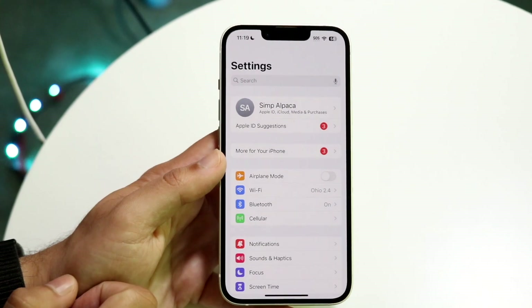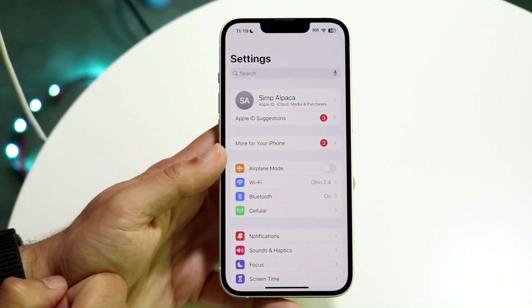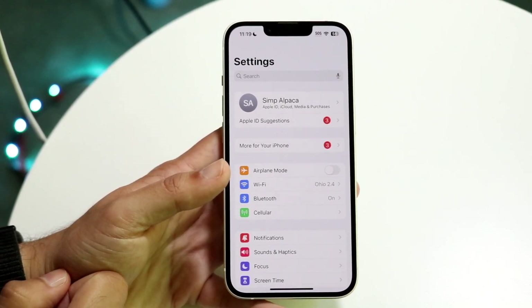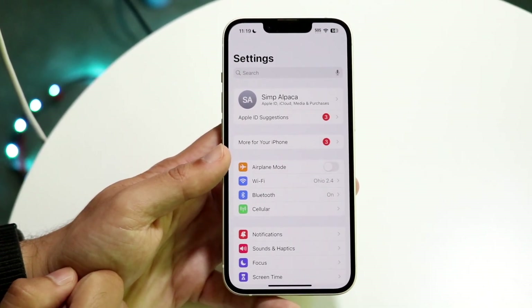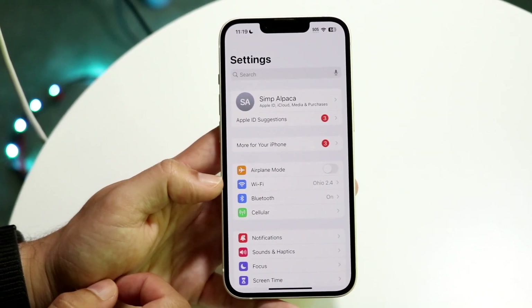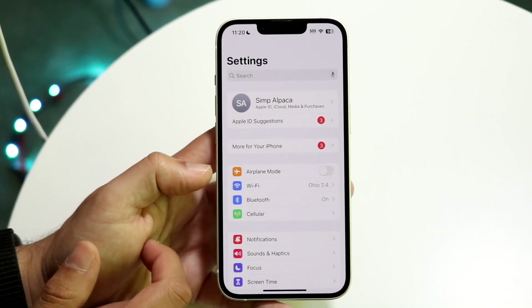Turning off the Wi-Fi and then turning it back on can probably fix a lot more issues than you realize. Now if that still doesn't fix the problem, the next thing I'd recommend is disconnecting that specific Wi-Fi connection. Find that Wi-Fi connection, click on the 'i' next to it, and go ahead and reconnect to that network.